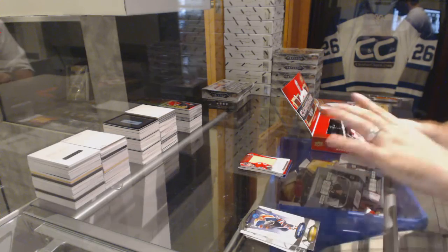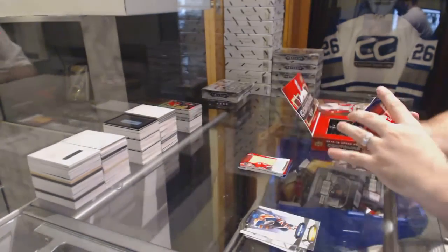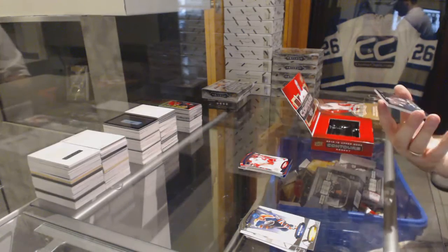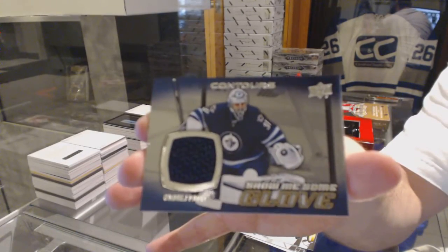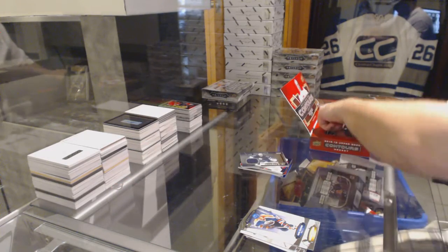Emile Poirier. We've got a blue base number to $4.99, Pavel Datsyuk for the Red Wings. And we've got a Show Me Some Glove of Andre Poplitz. Show Me Some Glove.